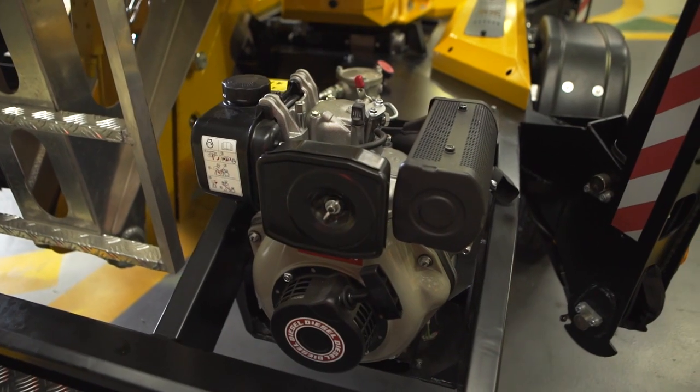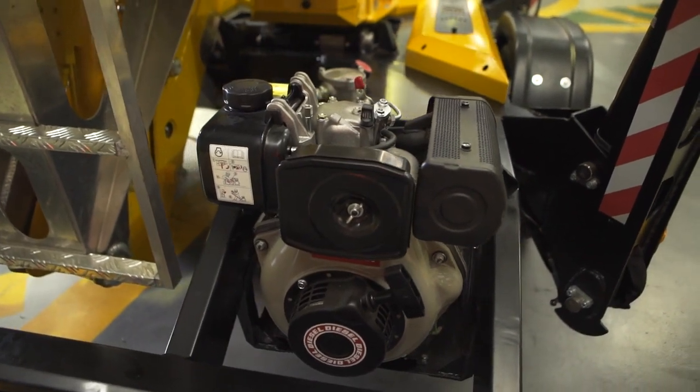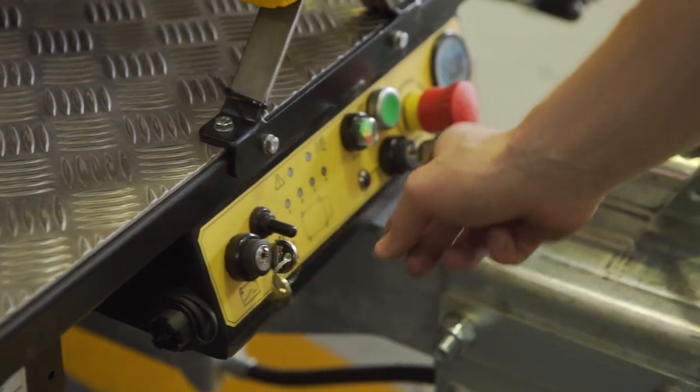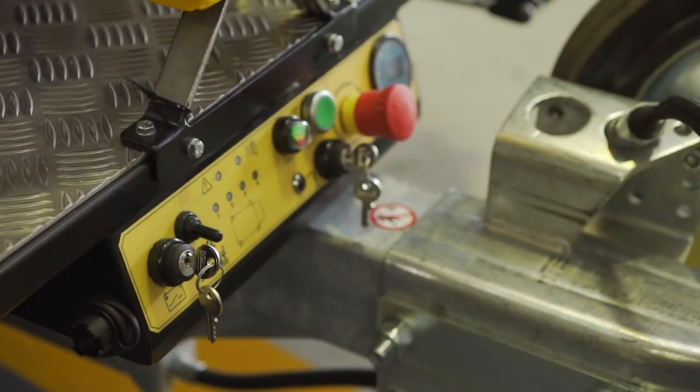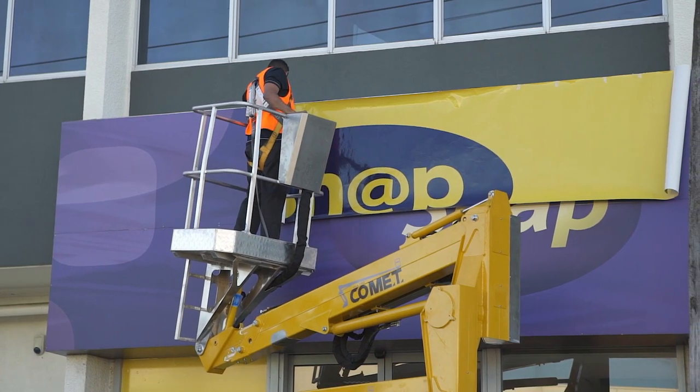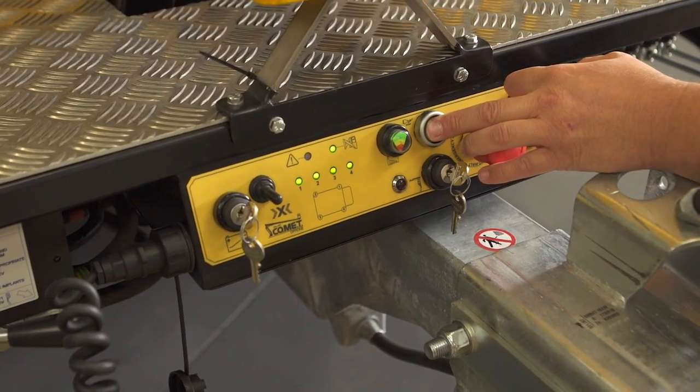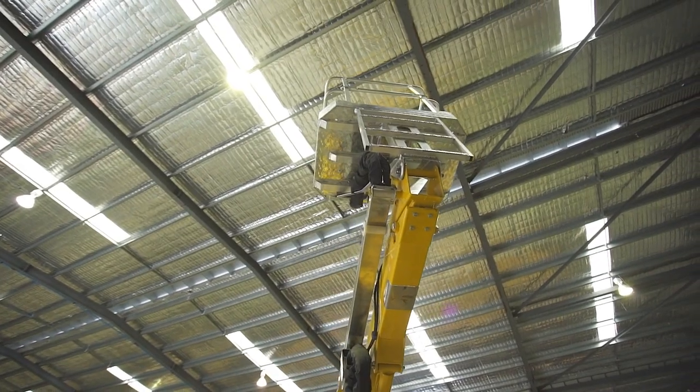The X-Trailer is available in petrol, diesel, 24V battery electric or can be ordered as the hybrid version. The hybrid's dual power source makes it highly adaptable for a range of inside and outside jobs. Easily switch between the diesel engine or the quiet and eco-friendly electric engine. Perfect for indoor use.